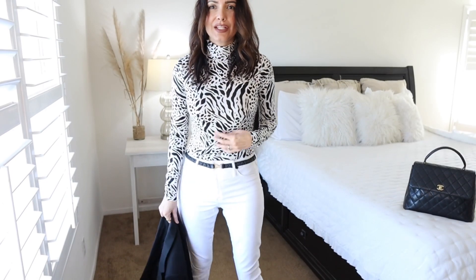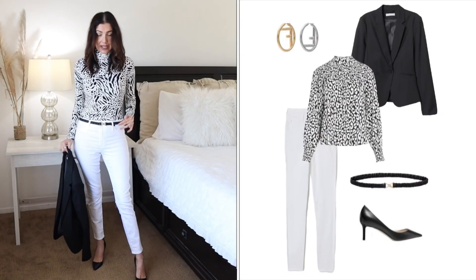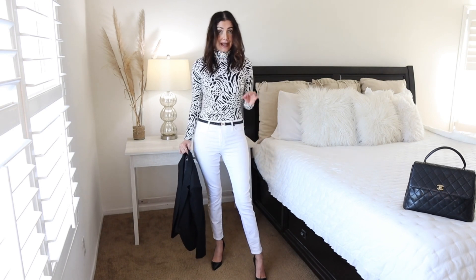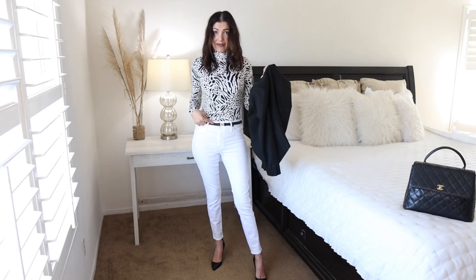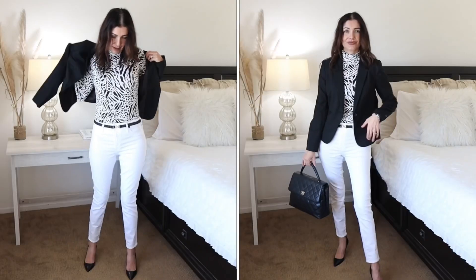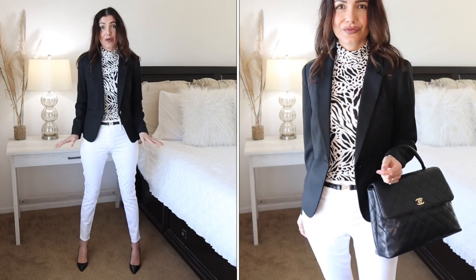Outfit number seven: animal print top with white skinny jeans. The skinny jeans and the animal print top are both from H&M — each under $20. I'm pairing them with a Bottega Veneta tiny belt and Jimmy Choo black heels. Don't be afraid to wear white skinny jeans this fall and winter — when you pair them with the right accessories and a black blazer, it looks really polished.